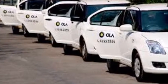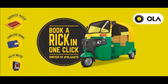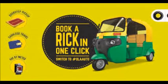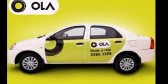Recharge Ola Money for minimum ₹599 and get ₹1000 worth MakeMyTrip credits. With Ola Money you have more avenues to go cashless. Leave the bulky wallet behind and enjoy making payments in just a few clicks.